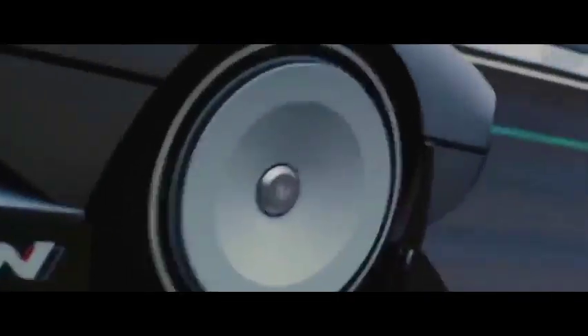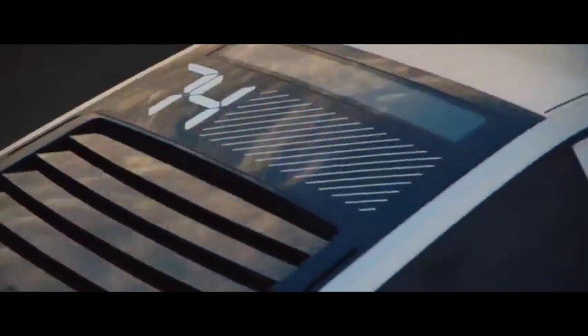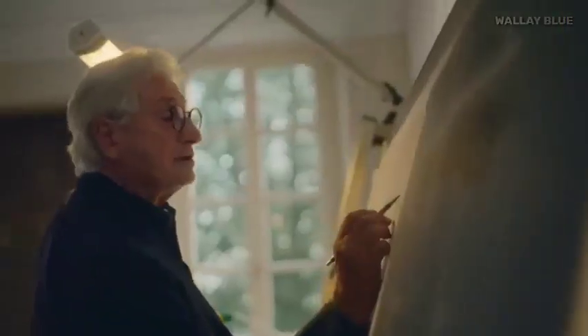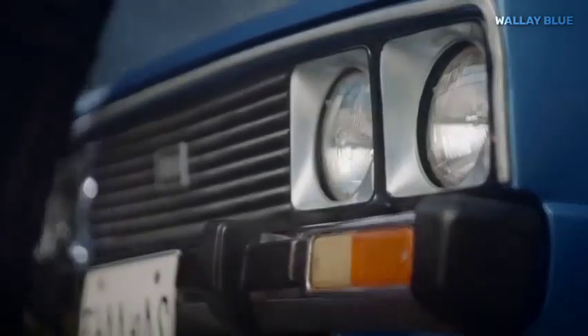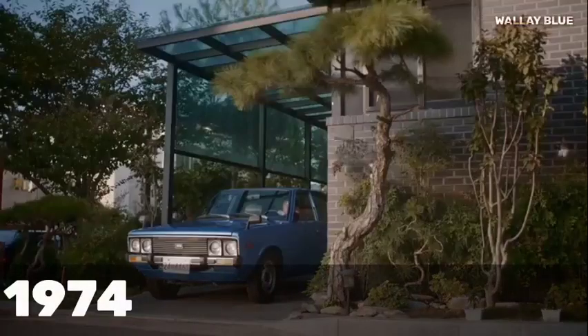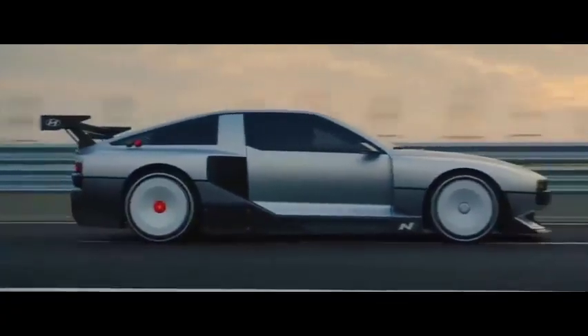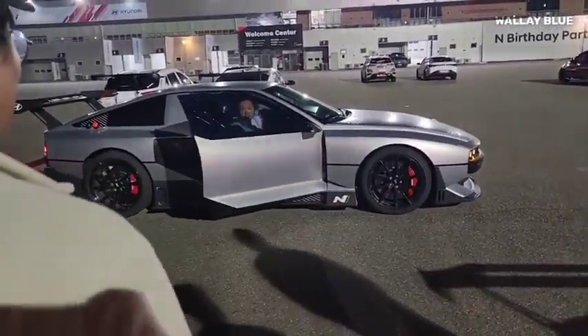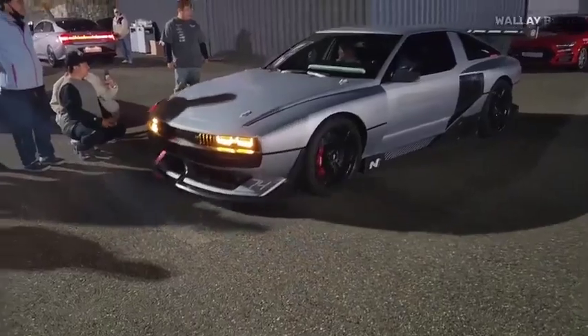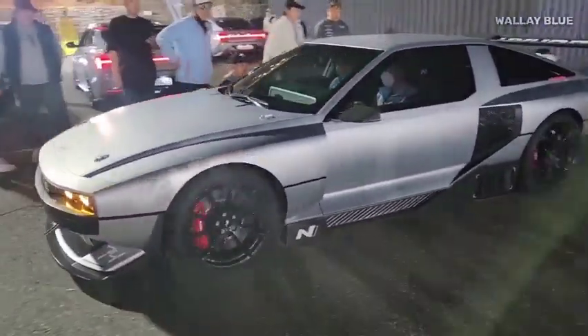Allow us to introduce Hyundai's extraordinary hydrogen electric vehicle, the Envision 74. In their relentless pursuit to find a dependable solution to eliminate continuous carbon dioxide emissions, Hyundai drew inspiration from the iconic Hyundai Pony Coupe concept of 1974, crafting a retro sports car unlike any other. Before delving into its rugged design, let's explore how it came into existence and whether this new technology will thrive in the automotive industry.